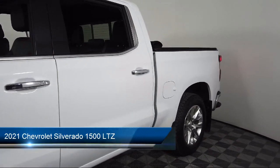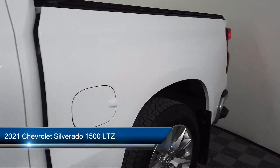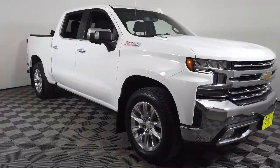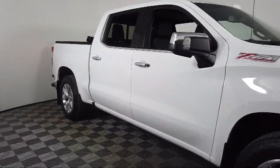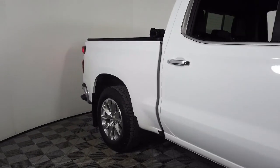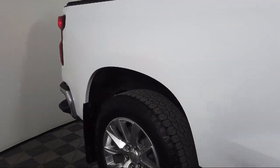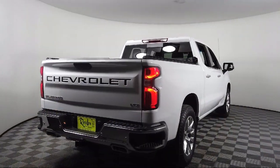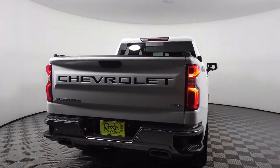It comes equipped with LTZ Plus Package, LTZ Convenience Package, Apple CarPlay and Android Auto, ventilated driver and front passenger seats, power front windows with driver express up and down, and LED cargo area lighting.